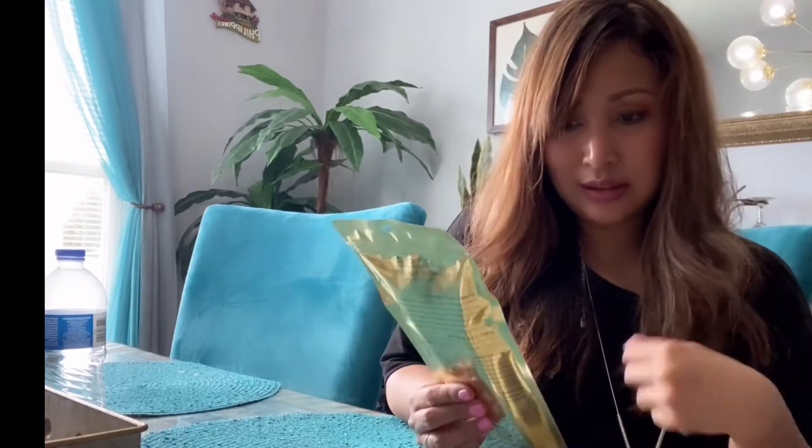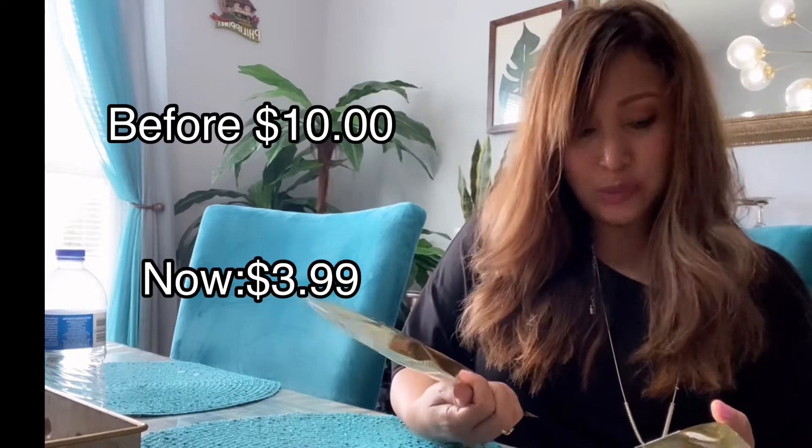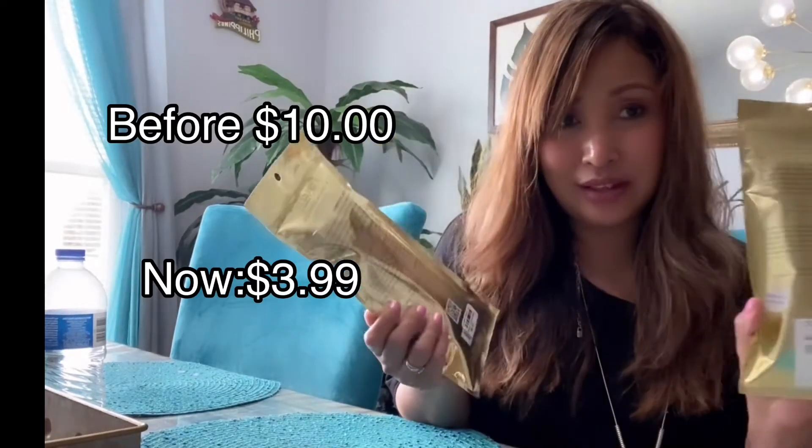I also bought this activated charcoal toothbrush. I love it because the bristles are so pointed — when you look at it, it has pointed bristles, so when you brush your teeth it's really, really good. And this one is only $3.99; it used to be $10, so you save $6.